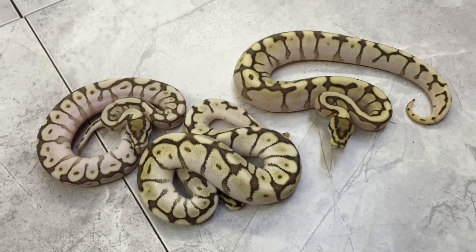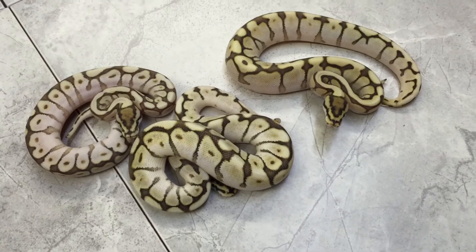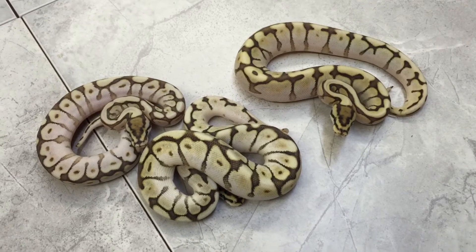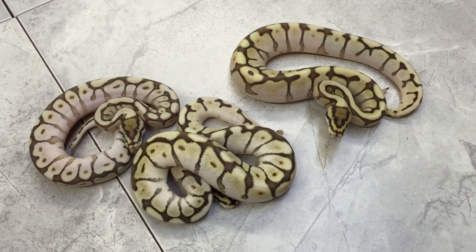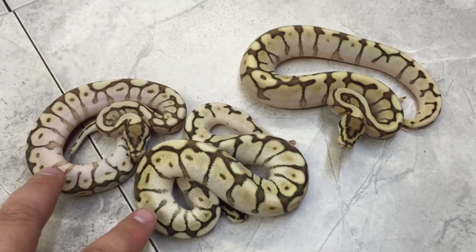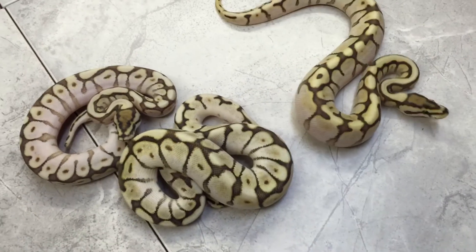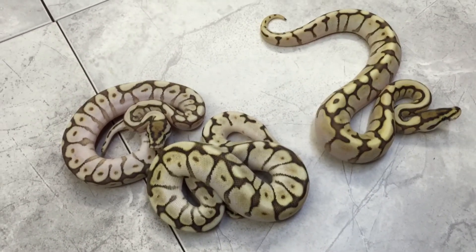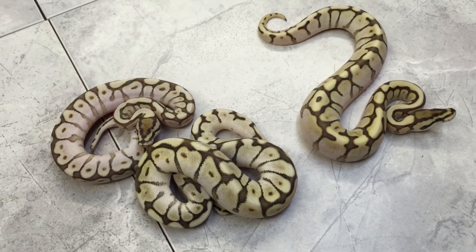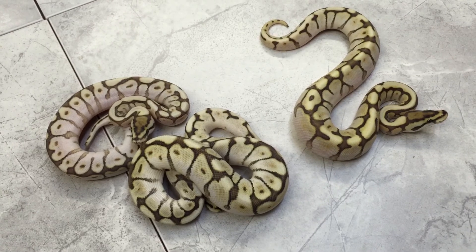That was an update on clutch number nine, which was a Leopard Spider to a Lesser. I haven't gotten any of these guys up on the website for sale yet, but if anybody has any experience with this and feels like they can give me any input as to what these three are — I feel pretty confident that these two are just Lesser Spider, but that girl over there that looks like she wants to kill me, I feel like she might have a chance at having that Leopard in her. Drop a comment below if you feel like you have any insight on that. Thanks for watching.